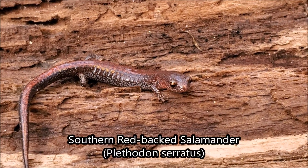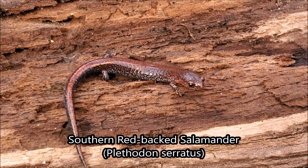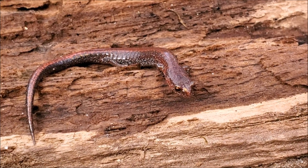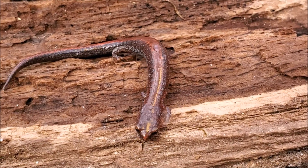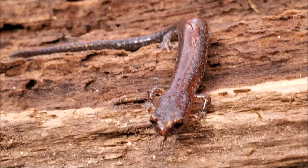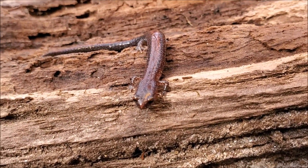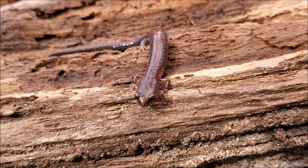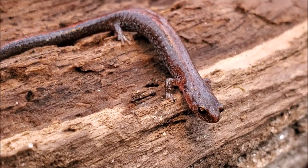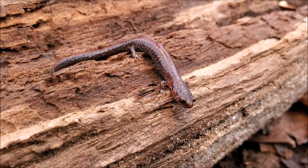The next salamander of the day is this little southern redback salamander, from the genus Plethodon. They are one of the more common fully terrestrial salamanders here in the Piedmont of North Georgia. They live their entire lives on land and have no aquatic larval stage, much like other members of their genus. This one is just hanging out here along this stream. They are pretty surface active in the fall, winter, and spring — really the heat of summer is the only time when you will not see them.